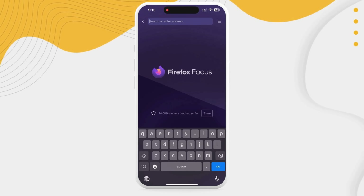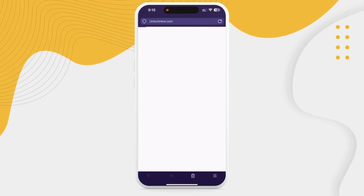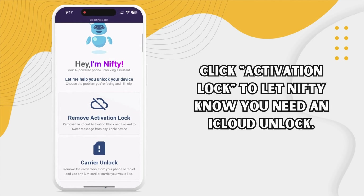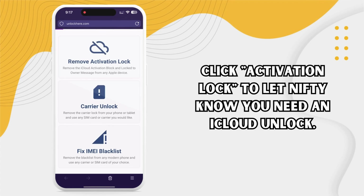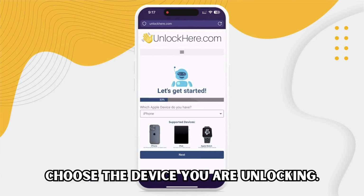Let's dive straight into the unlocking process. Start by pulling up your web browser — it doesn't matter if you're on your smartphone or computer. Just head to unlockhere.com. This neat site runs on a handy AI assistant to help you crack mobile phone restrictions. Once you're there, you'll meet an AI bot named Nifty. Tell Nifty you want to unlock iCloud by clicking the Activation Lock option. It's easy.